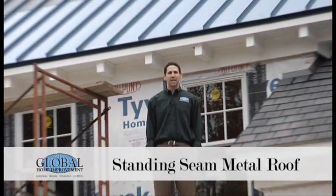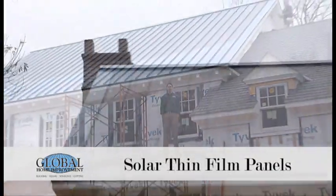Hi, I'm Adam with the Global Home Improvement Jobsite Tour Part 3. Got this really amazing product that I really need you to see — standing seam metal roofing with integrated solar thin film panels. Take a look.